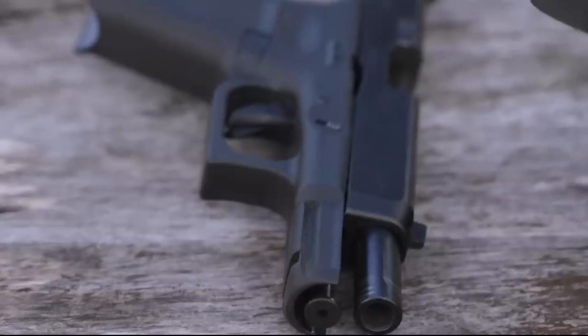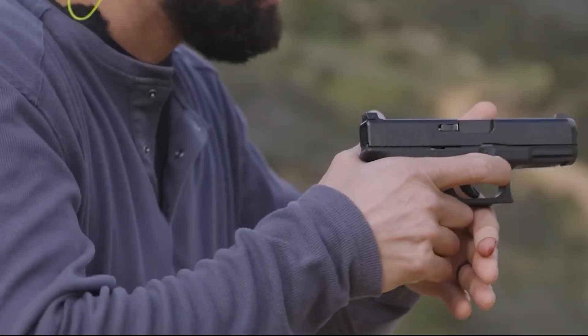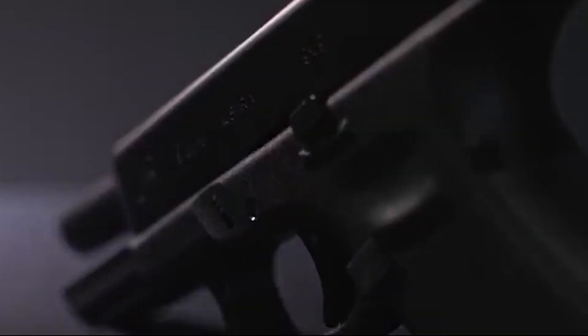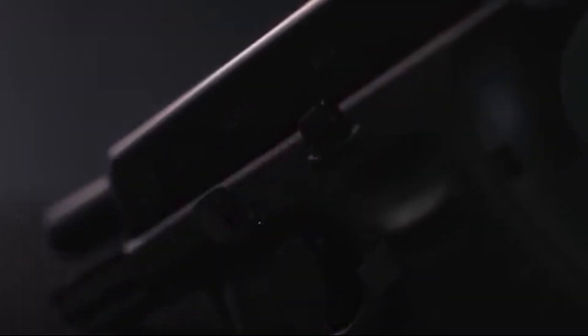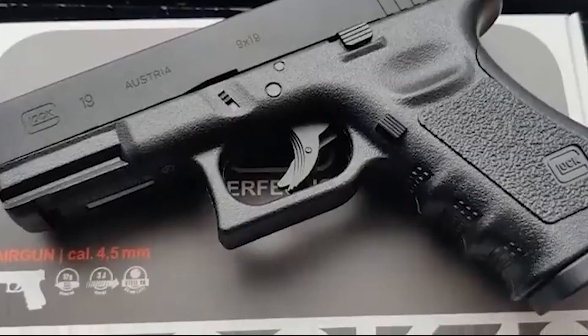The Glock 19 is also highly customizable. There are many aftermarket parts and accessories available for the pistol, allowing users to tailor it to their specific needs and preferences. This includes everything from upgraded sights and trigger kits to custom grips and magazine extensions. In conclusion, the Glock 19 is cheap and best.